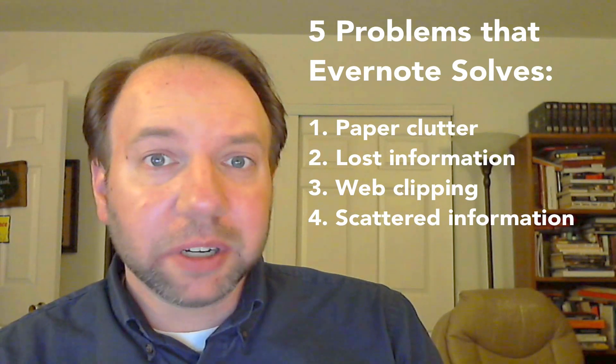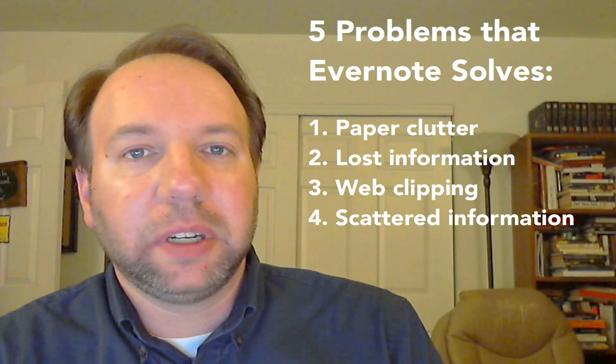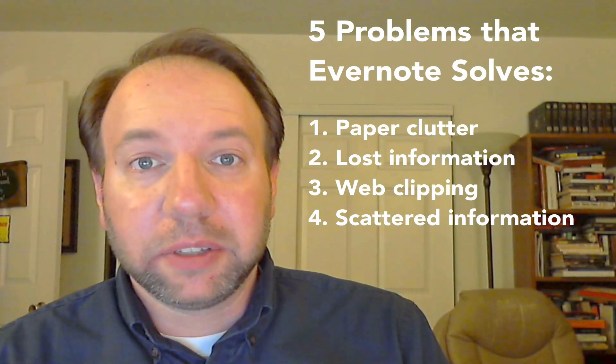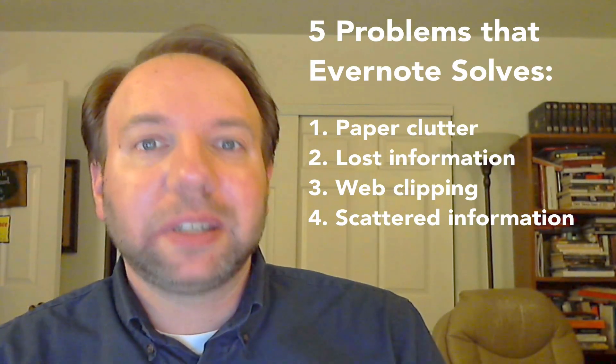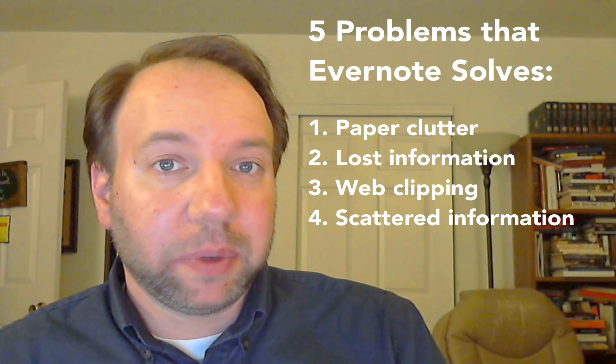Evernote gives you a great way to do just that. When we consolidate information that way, it mirrors how we actually think and work — because our brain doesn't want to sift through thousands of emails. Evernote is a great way to consolidate that information, and it really mirrors best how we work, think, and collaborate with others.